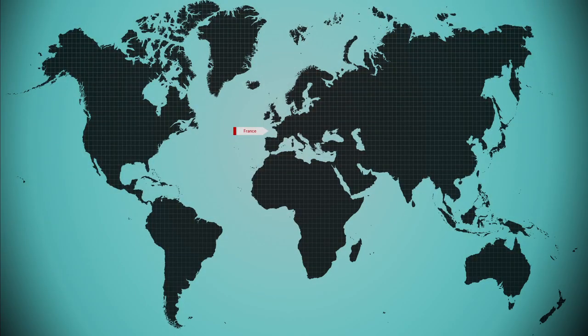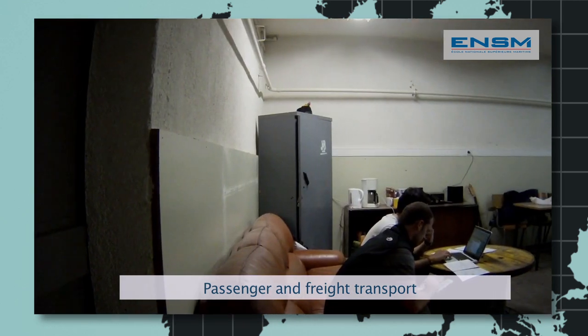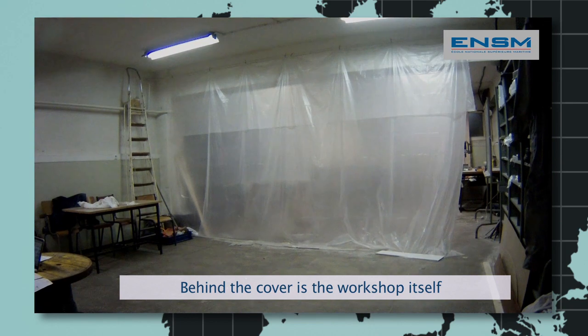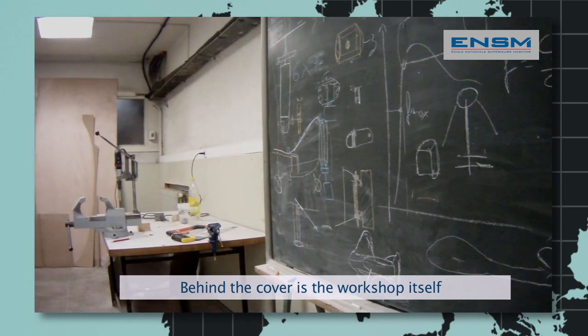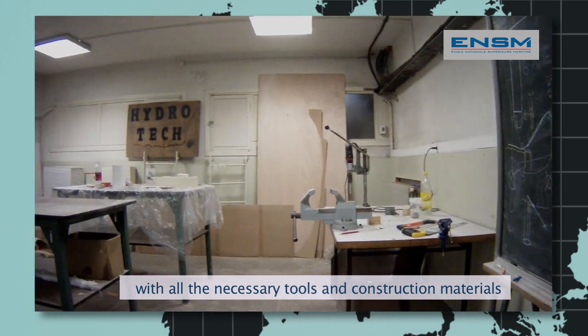We need to build boats that respond to two different categories: passenger transport and merchandise transport. In our project, the school provides a place that we have equipped. Behind the boat, we find the workshop with all the tools and materials necessary for the construction of boats.